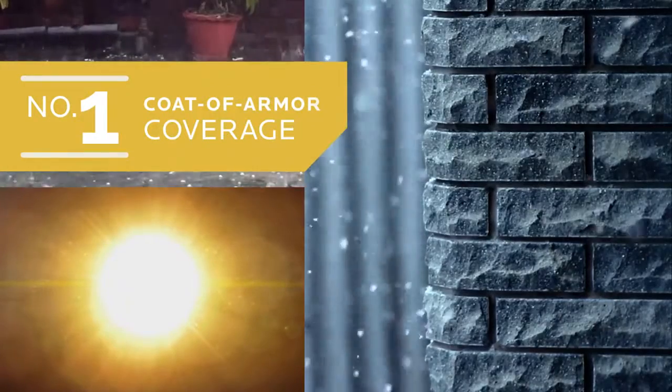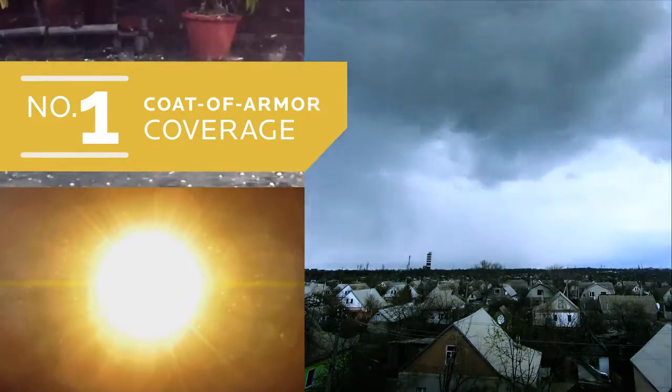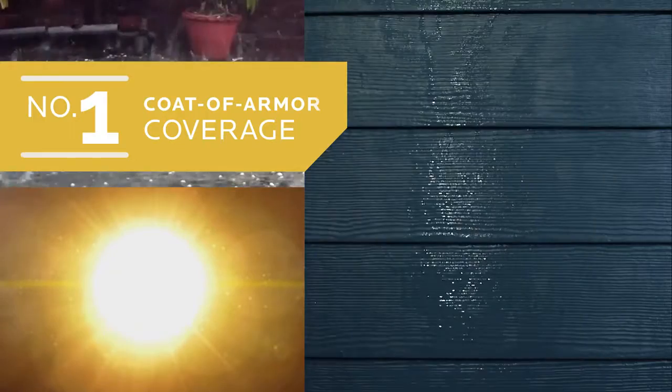Number one, it has coat of armor coverage with all-weather protection that shields your home from severe weather while keeping it looking serene.